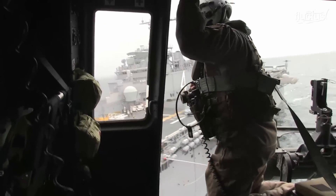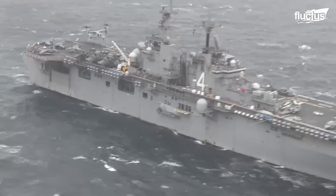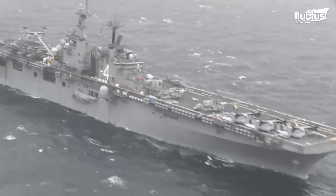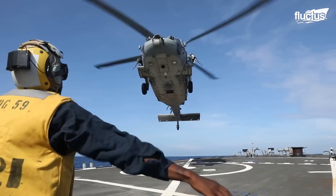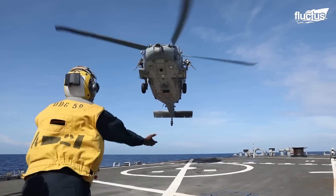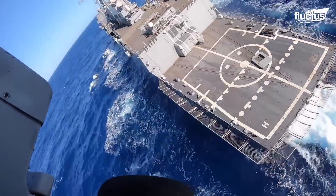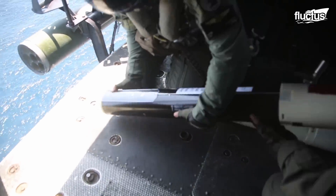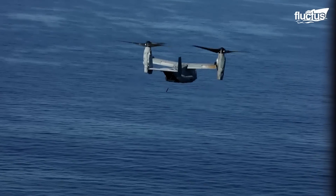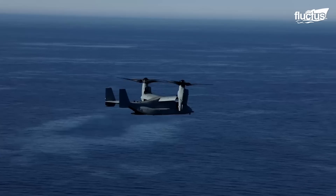Marine Corps UH-1Ys deploy from amphibious assault ships, while Seahawks deploy from various U.S. Navy vessels, most notably Arleigh Burke-class guided missile destroyers, designated DDGs. Sonobuoys can be dropped to find active contact, or to lay down a listening chain to ensure submarines cannot pass a certain point in the water, such as in channels.